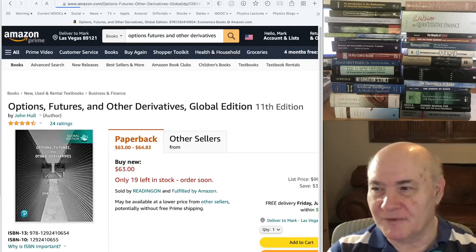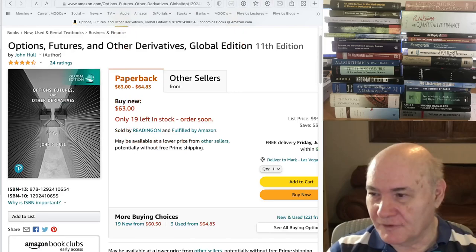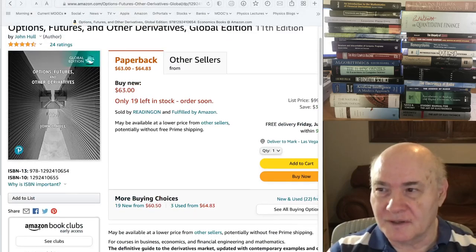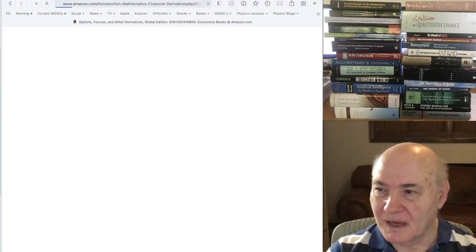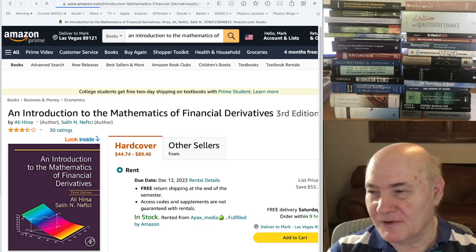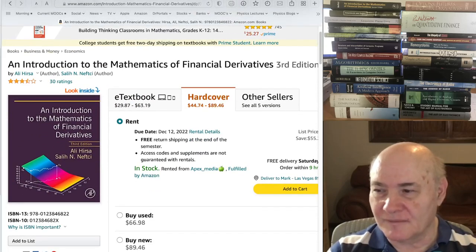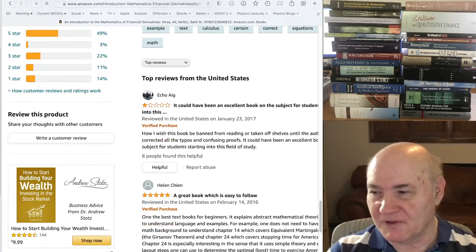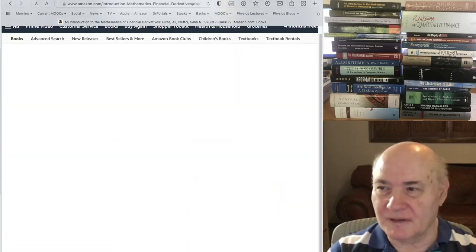Options, Futures and Derivatives by John Hull is a classic MBA book. I read through it and it covers everything like a business student would learn it — it covers the math, but it's not as theoretical as Wilmott. There's also a more theoretical book on the mathematics of financial derivatives that at one time was considered one of the few books on the subject. It doesn't get great reviews — some people like it, some don't — but I thought it was okay.